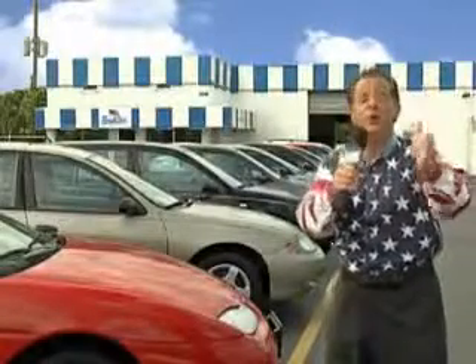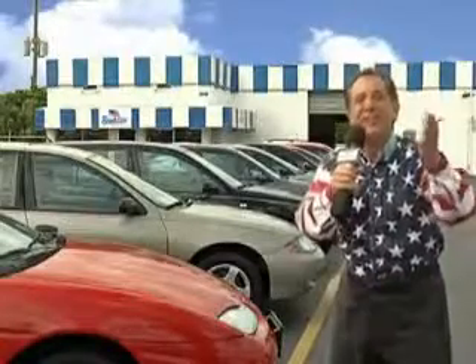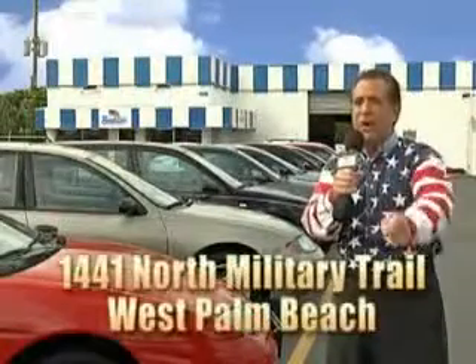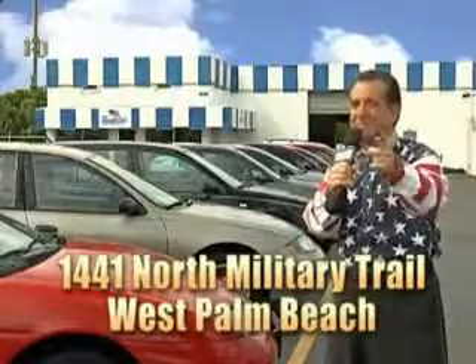My 15 minutes are up, but I could go on for another hour or more. Believe me, we have a huge selection of cars, trucks, vans, and sport utility vehicles here at Beach Cars. And as you can clearly see, we price to sell. And we don't care if you have no credit, or even bad credit. We're going to finance it right here at Beach Cars, so you can drive it home today. That's Beach Cars, 1441 North Military Trail between Okeechobee and Belvedere right here in West Palm Beach.